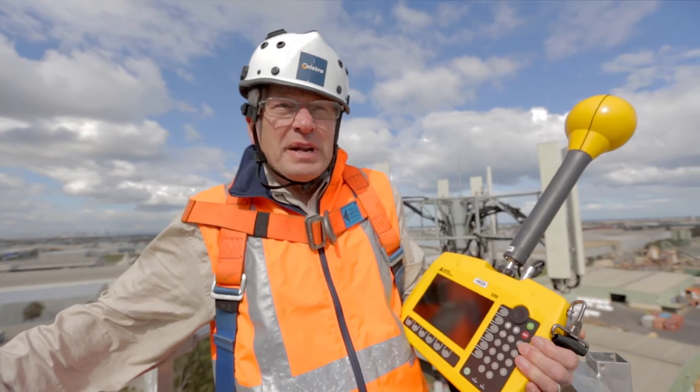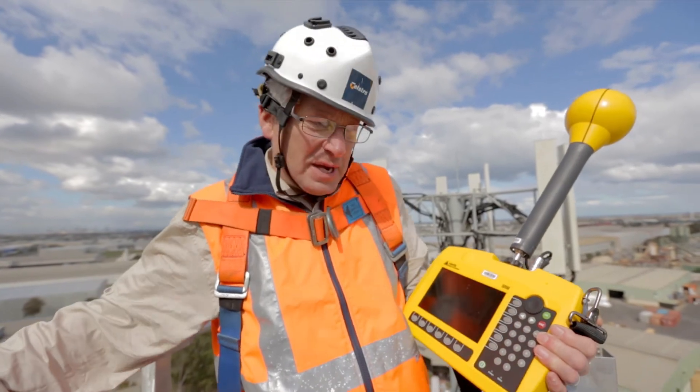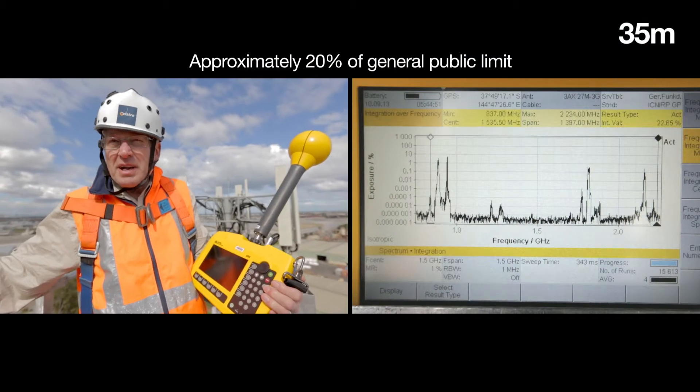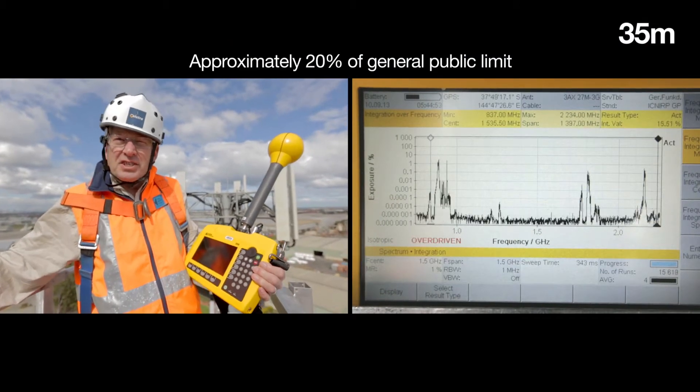As you can see it's really windy up here. We're 35 metres above ground, 5 metres out in front of the antenna, and we're measuring levels approximately 20% of the general public limit.